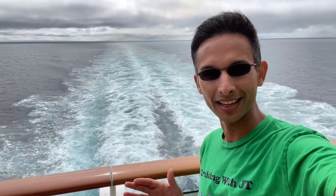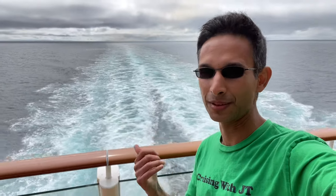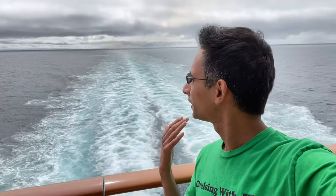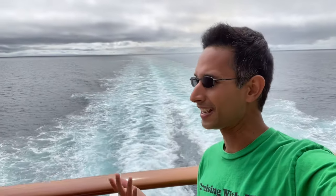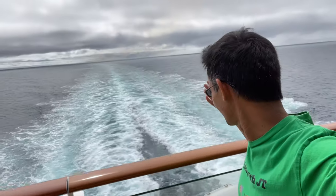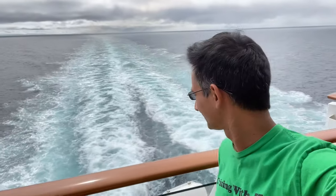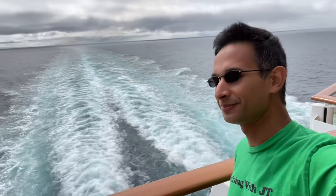When you're on a cruise, you've got to come to the back of the ship no matter what ship it is — always come back here and check out the beauty, the sounds, and feel the fresh ocean air. It's absolutely amazing. A favorite spot on any cruise ship.